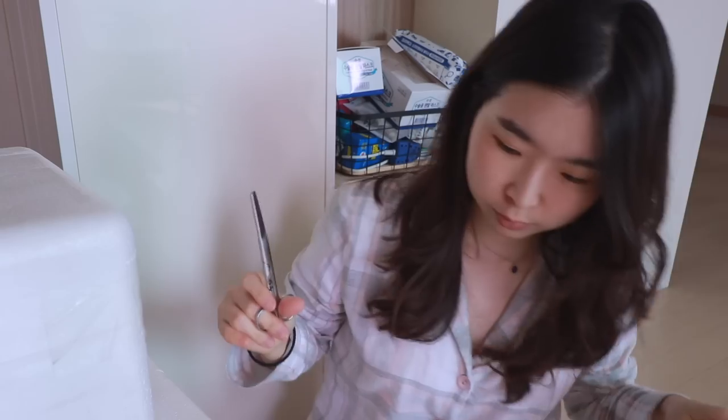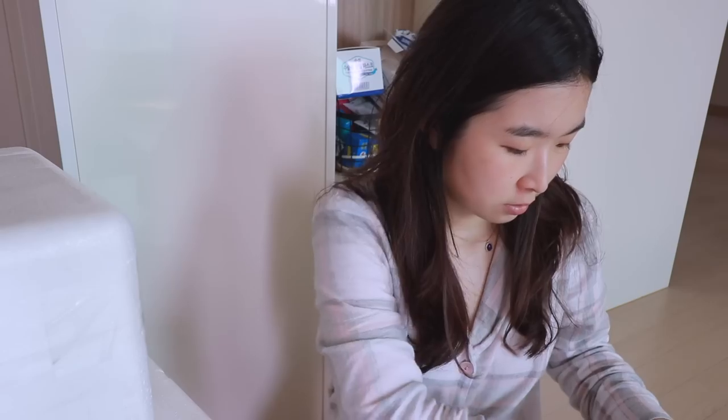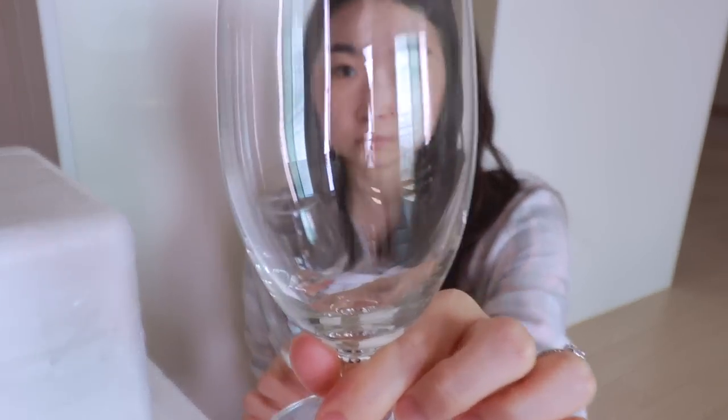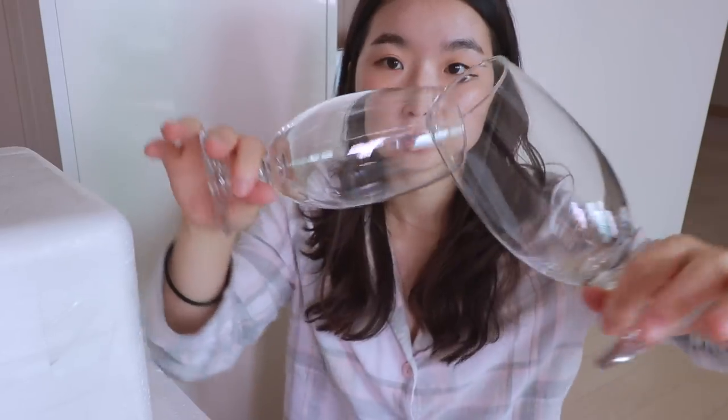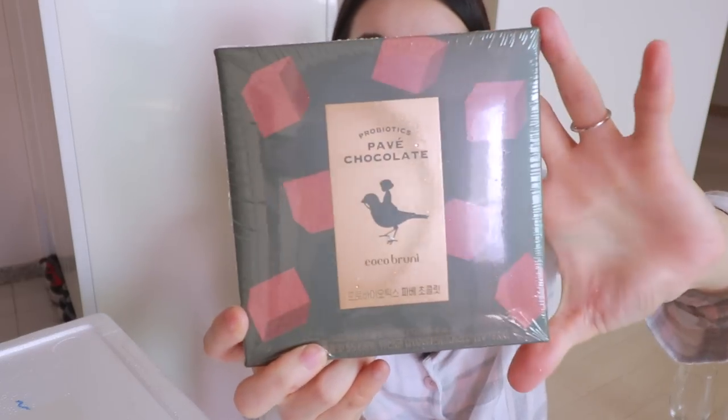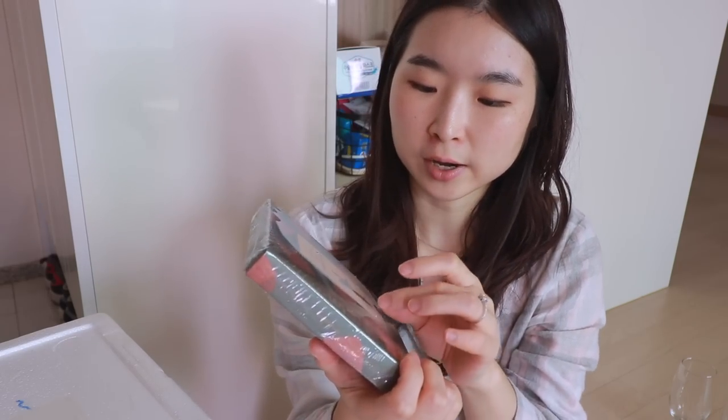I received a bunch of packages and most of them are my birthday presents — let's open them up. One, two, three, four, five, six, seven boxes! They're all in bubble wrap. Wow, these are really, really pretty — they are a set of two glasses you can use for beer, water, orange juice, or anything. I love that they're very white. Thank you so much! Oh, it's chocolate — probiotics papaya chocolate. I've never had it before but I know it's quite popular, so thank you so much. I'll put it in the fridge.